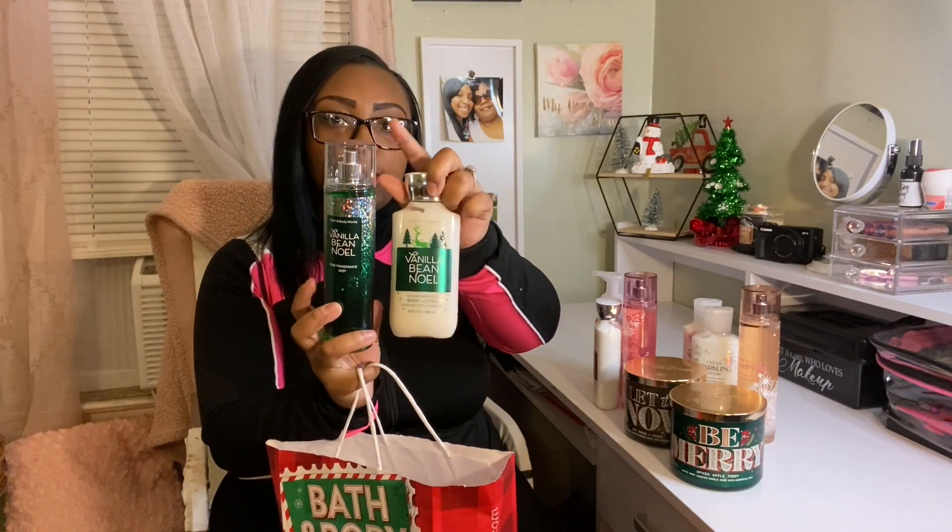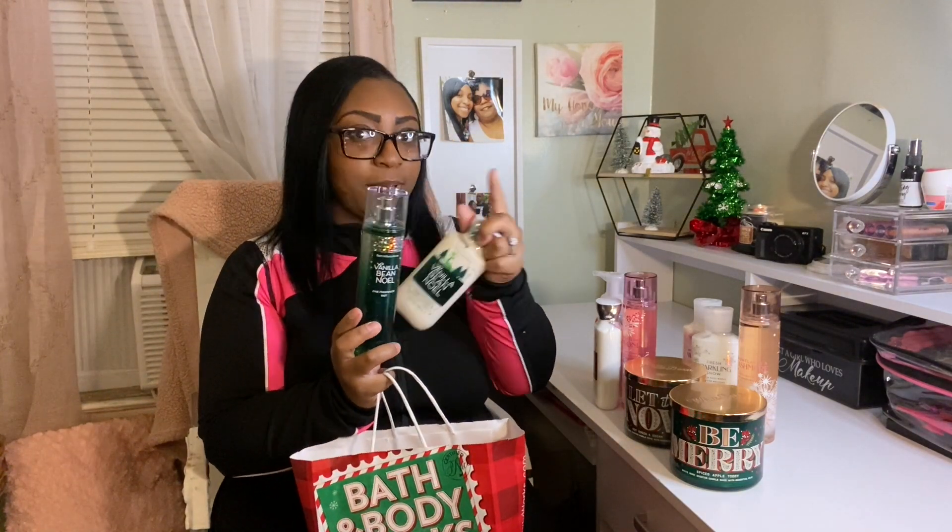Yes — go get one of these, y'all, so you can be smelling all good! This was $5.95. Of course I also had to get the Vanilla Bean Noel spray, since I already have the lotion. I was going to buy it yesterday but I'm so happy I got it for $5.95. The fragrance notes are fresh vanilla bean, sugar cookies, warm caramel, whipped cream, and snow kissed musk.